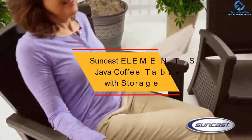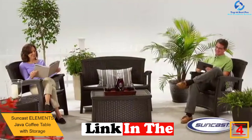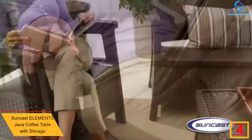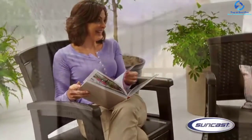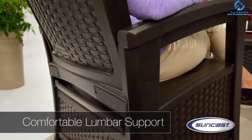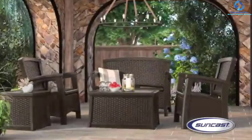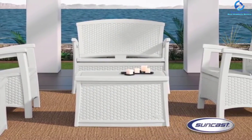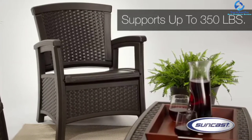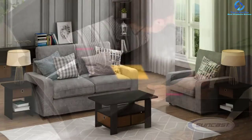At number four, we have the Suncast Elements Java coffee table with storage. Hide the untidiness by organizing items in its enclosed storage. It has a contemporary design suitable for storing books, magazines, and more. Its classic wicker texture makes it attractive and ideal for entertaining on the patio. Engineered with double-wall resin construction, it is durable and withstands all weather for outdoor use. It is also lightweight with good stability, and offers a 30-gallon storage capacity.